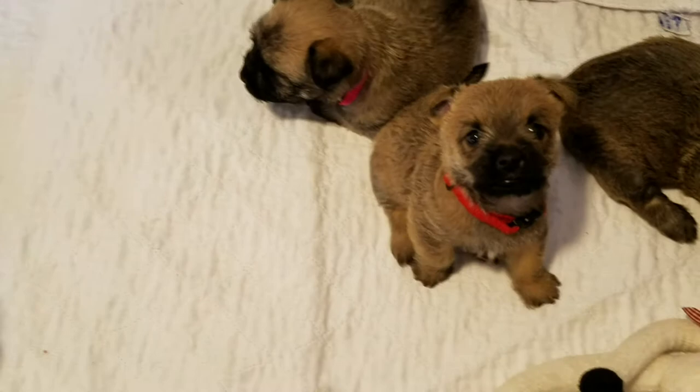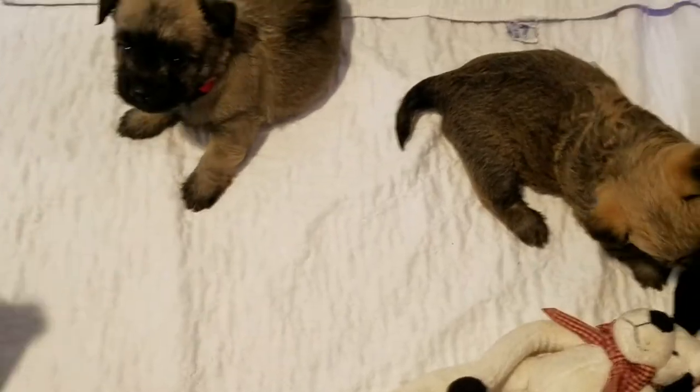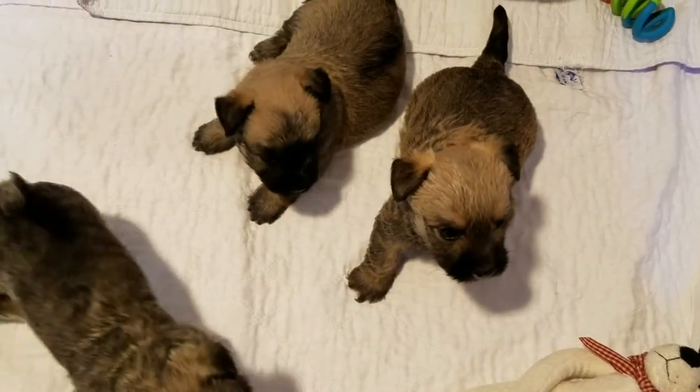And here's our other little boy. So there's a light boy, and the other boy is pretty light in the face too, but he's got a little bit darker back.